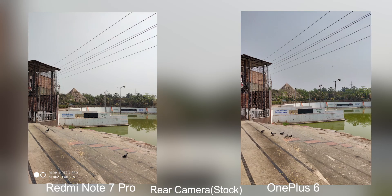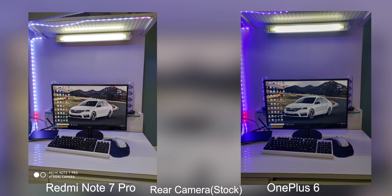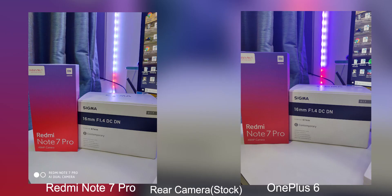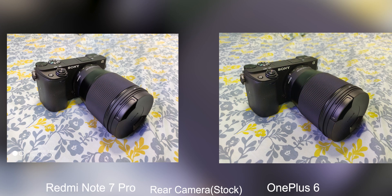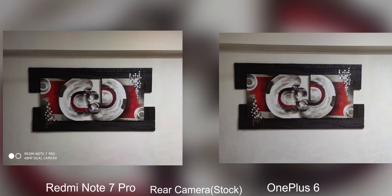Moving on to indoor conditions, once again both phones are very similar but there is a minute difference. The Redmi Note 7 Pro prefers noise reduction more — when you zoom in, there is less noise but also less detail. Whereas the OnePlus 6 favors details more, so there is a balance of details and noise. In spite of having slightly more noise, the OnePlus 6 holds in more details. I also prefer the colors on the OnePlus 6, as the Redmi Note 7 Pro sometimes produces softer colors. These differences are basically nitpicking and both phones are actually very, very good.